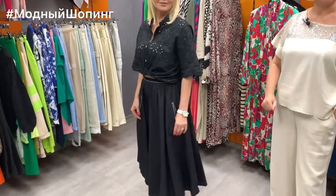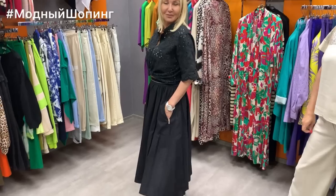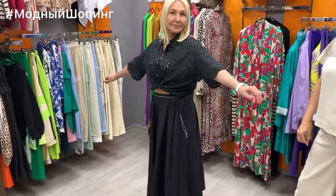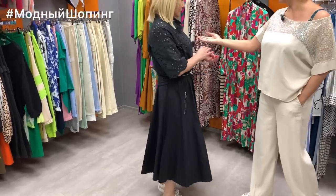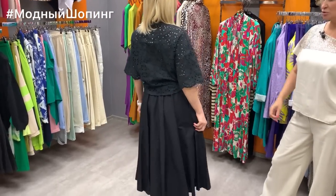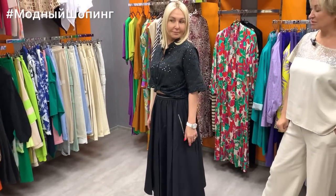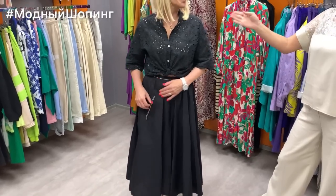Today we'll be presenting our collection and showing lots of interesting and beautiful things. The first look is from Natasha. Look at this beautiful lace blouse — it's Jolene brand, natural cotton. The price of this blouse is 5400 and it comes in size 42–44.